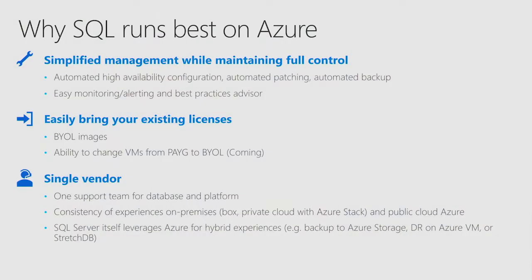SQL Server itself already leverages Azure today for many operations. Users of SQL Server 2014 or 2016 may know we already have backup to Azure Storage, so you can store SQL Server backups in Azure. You can also create Always On secondary replicas in Azure for high availability and disaster recovery, or stretch your database into Azure so that if your database is growing really fast, you can push some of that data into Azure without worrying about storage management.